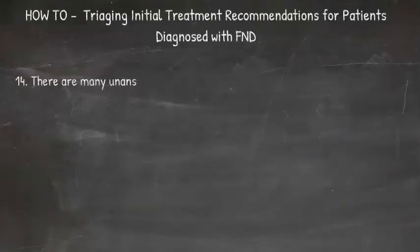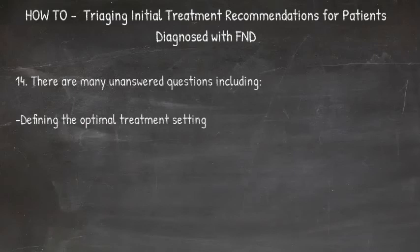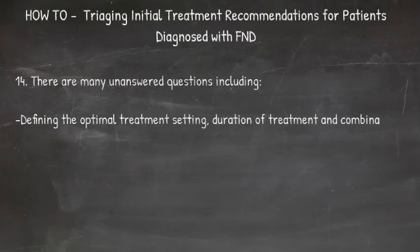There are many unanswered questions. These include defining the optimal treatment setting, duration of treatment, and the optimal set of interventions given to a particular patient.